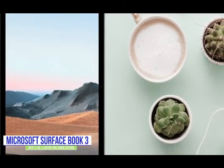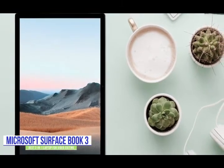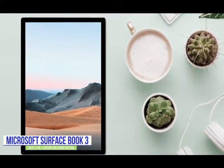If you're looking for the versatility of a 2-in-1 for editing videos, then the Microsoft Surface Book 3 offers top-end configurations with discrete graphics for plenty of editing, rendering, and encoding power.